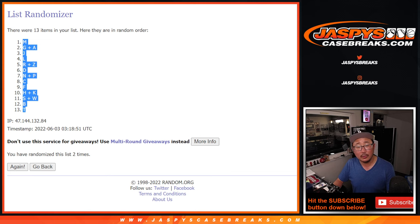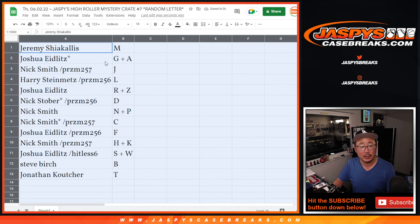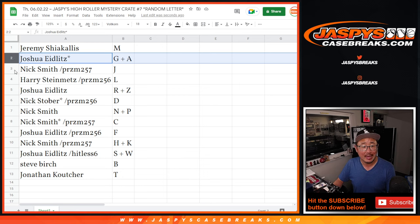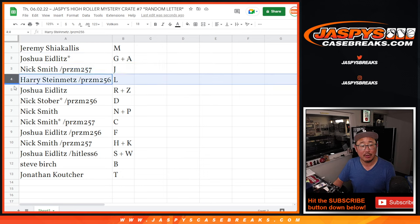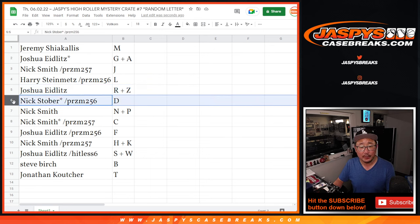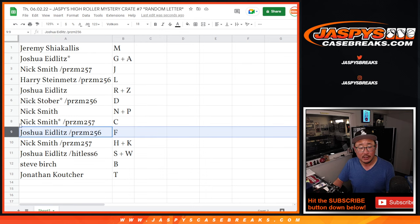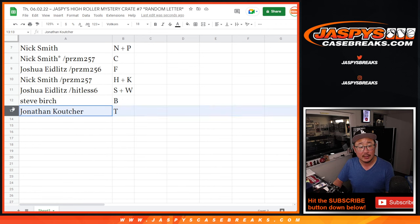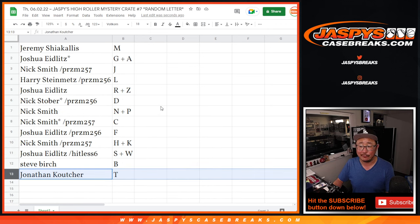Alright, so after two on each list: Jeremy with M, Josh G-A, Nick J, Harry L, Joshua R-Z, Nick Stover with D, Nick Smith with N-P, Nick Smith has C, Joshua with F, Nick Smith with H-K, Joshua with S-W, Steve Birch with B, and Jonathan with T. First letter of their first name.